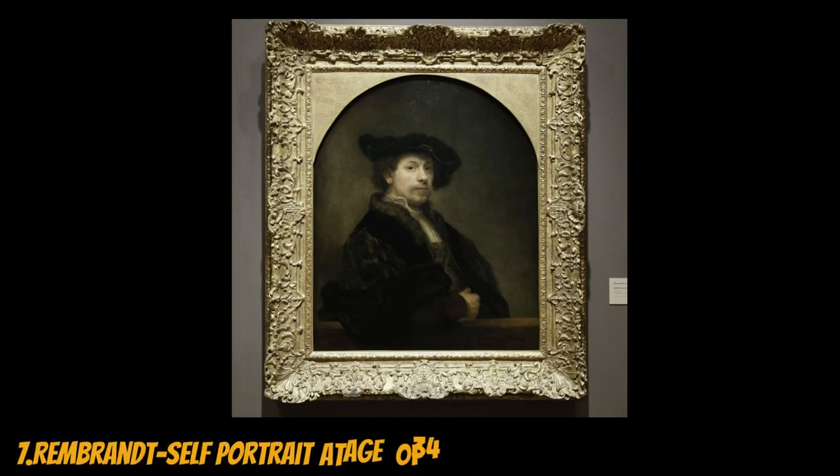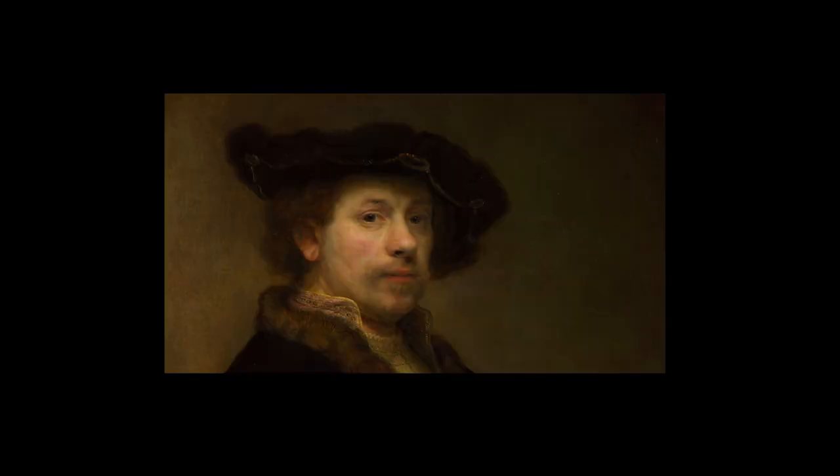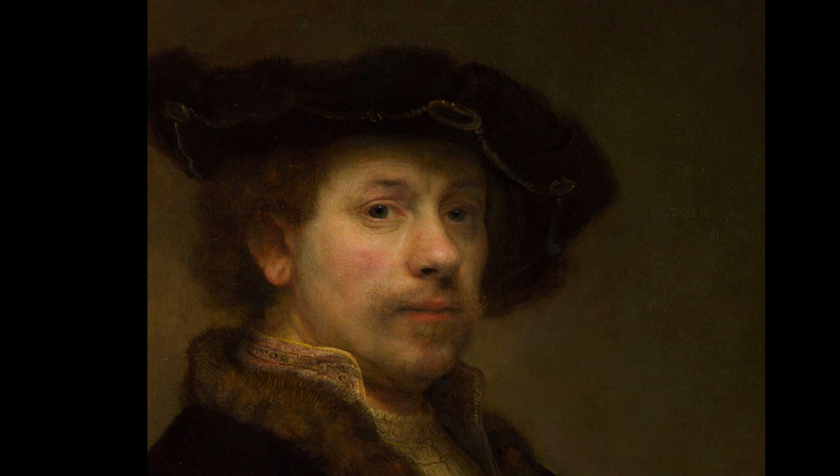Painted by the legendary artist Rembrandt Harmenszoon van Rijn in 1640, Self-Portrait at the Age of 34 is a powerful portrayal of the artist's self-reflection and artistic prowess. In this mesmerizing self-portrait, Rembrandt gazes directly at the viewer, delving into the depths of his own soul. His intense eyes and confident expression reveal an artist in the prime of his career.